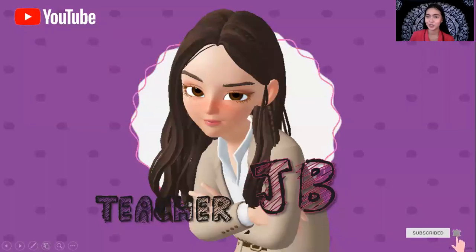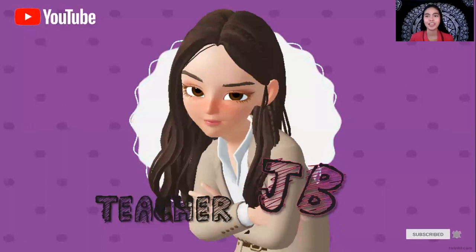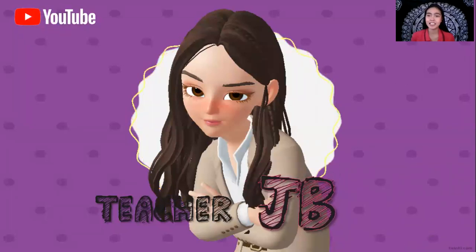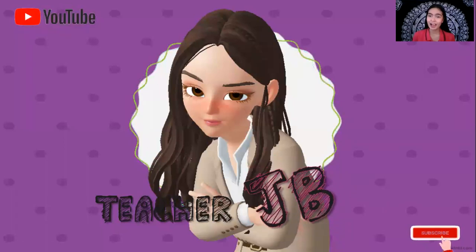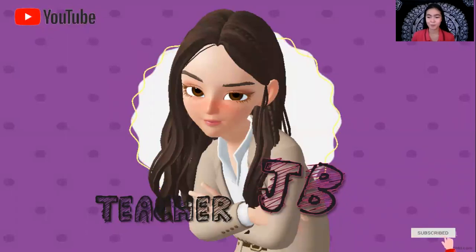Hi everyone, this is Peter J.D. and welcome to the Peter Garden class. Since we are studying the pet study, here are the things that you need to do or to have in order to take care of your pets.